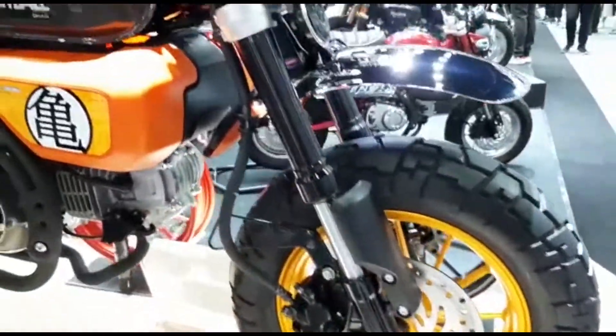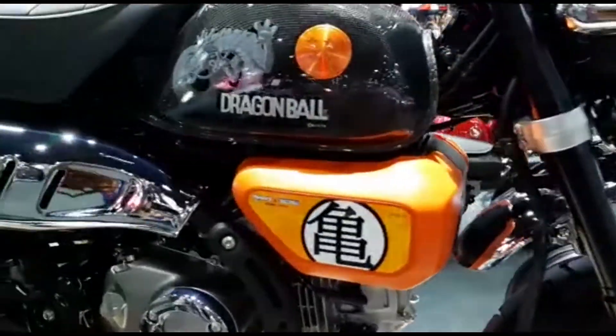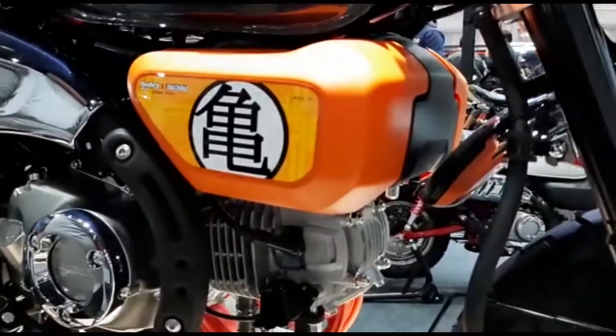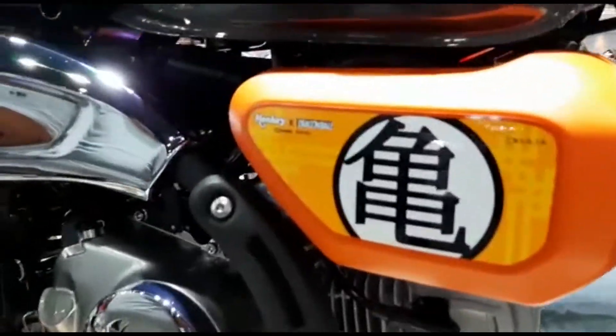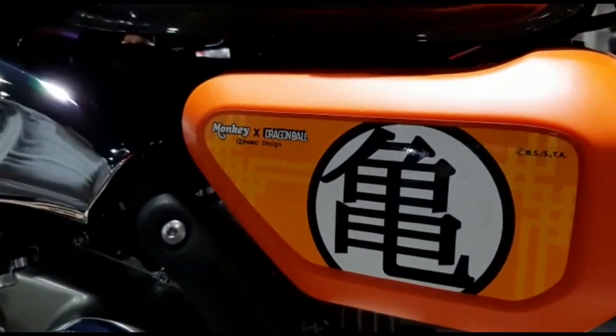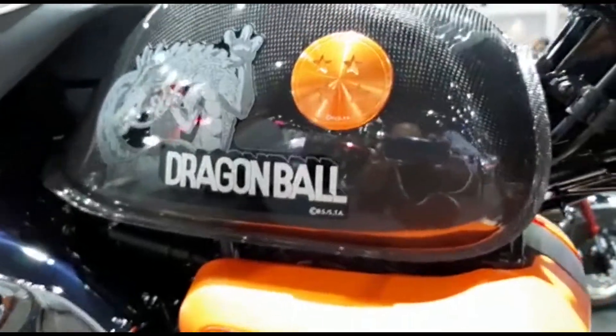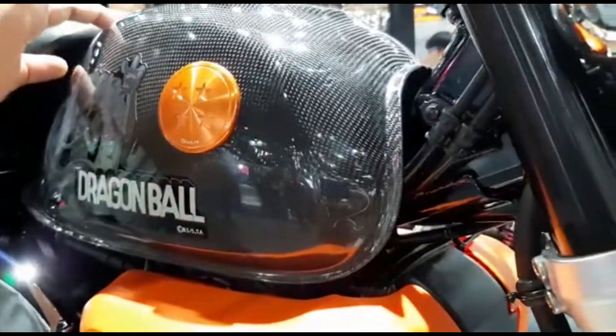Honda Monkey ini dibuat terbatas hanya 100 unit. Kalau kita lihat detail ubahannya sebenarnya nggak banyak. Di box filternya ini dibuat warna orange. Ada tulisannya Monkey X Dragon Ball H2C Design. Di bagian tankinya dibuat dengan motif karbon.